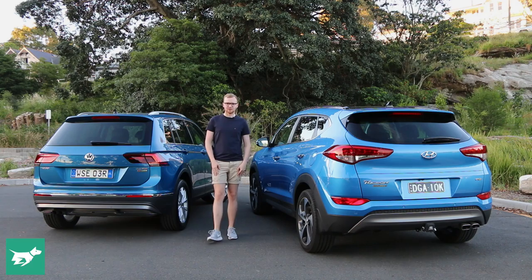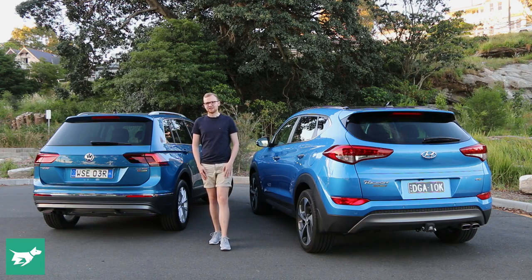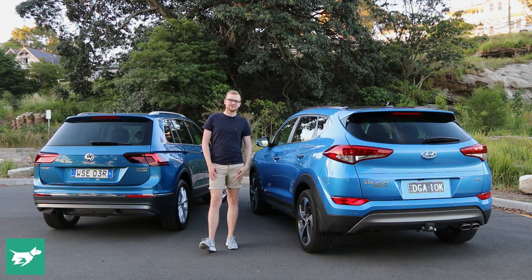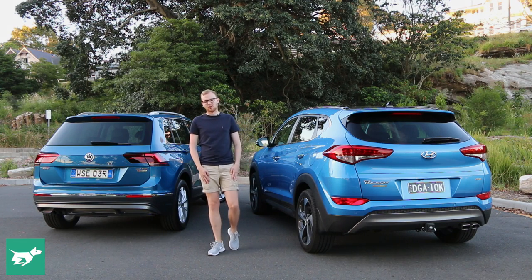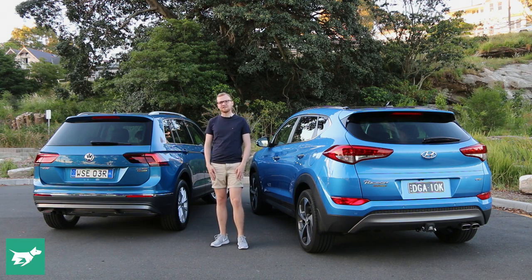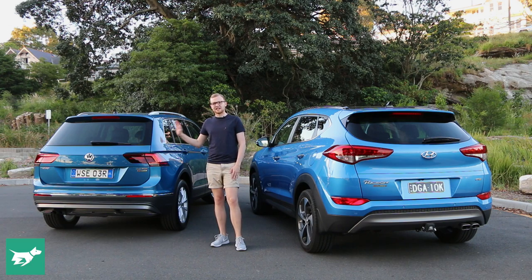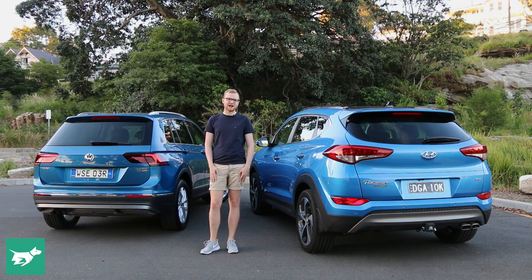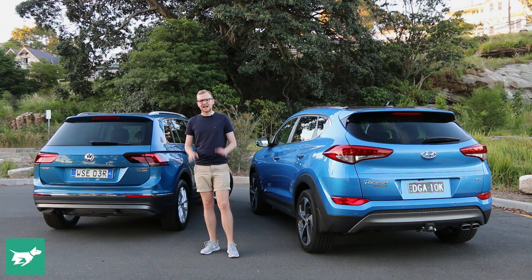Where it's quite easy to split these cars is on price. Everything is standard on the Hyundai Tucson at about $47,500 before on-road costs, except the $600 metallic paint, bringing it to about $48,000. Keep in mind the Hyundai has a sunroof as standard, which costs more on the VW. The Volkswagen is just a little more expensive — the Tiguan Highline is $50,000 before on-road costs, then you add the $700 metallic paint and the essential $2,000 driver assistance pack, so you're looking at about $53,000. However, the VW justifies this increase with much more tech, a more practical interior, and that bigger boot.